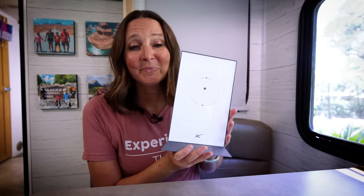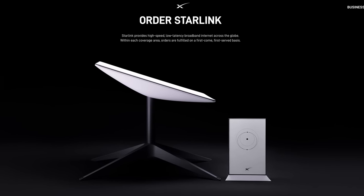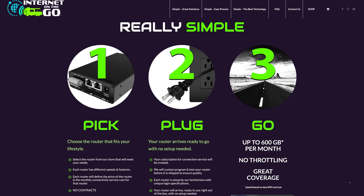We also wanted to try Starlink, which was originally designed to bring connectivity and internet to remote areas where there hadn't been connectivity before. We signed up almost a year ago and finally received our Starlink router and satellite about four months ago. Part of the reason we've been testing it is that we want more of an all-in-one solution versus three different carriers, plans, and routers. We also want to mention Internet On The Go, which has made a great offer for our viewers — you can save $50 off one of their routers using the code GLAMPER20.